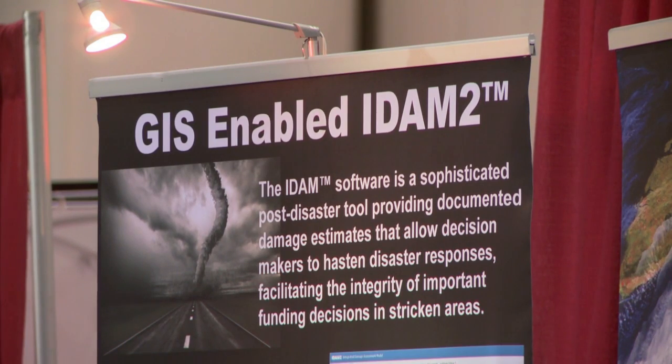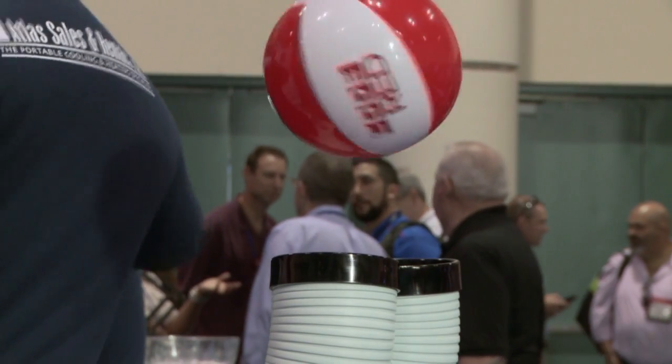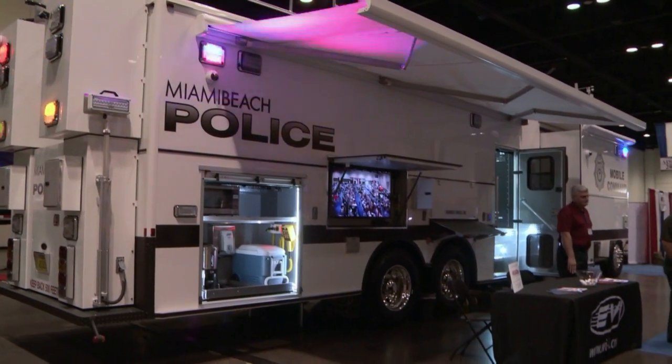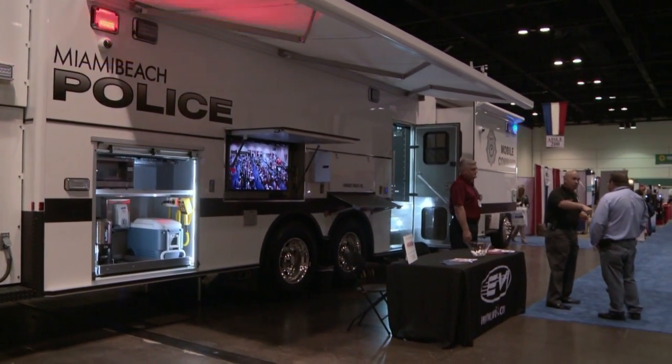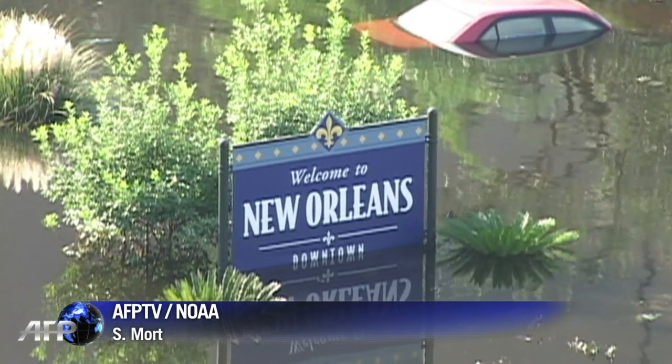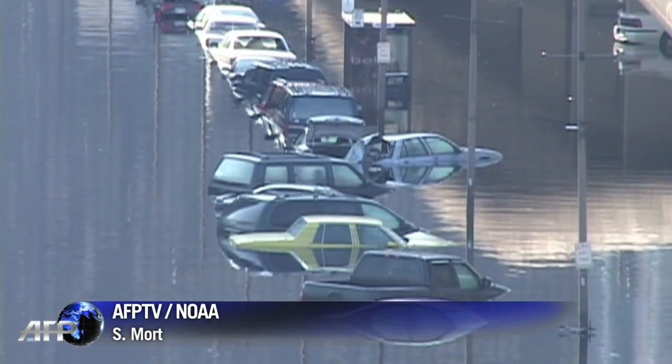But despite the groundbreaking technology available, much of it comes with a hefty price tag. Government officials say the most effective ways to save lives in a disaster are distinctly low-tech. Basic life safety issues are what we want to focus on — have enough water, have enough food, have a can opener. The Atlantic hurricane season begins on June 1st and runs until the end of November.